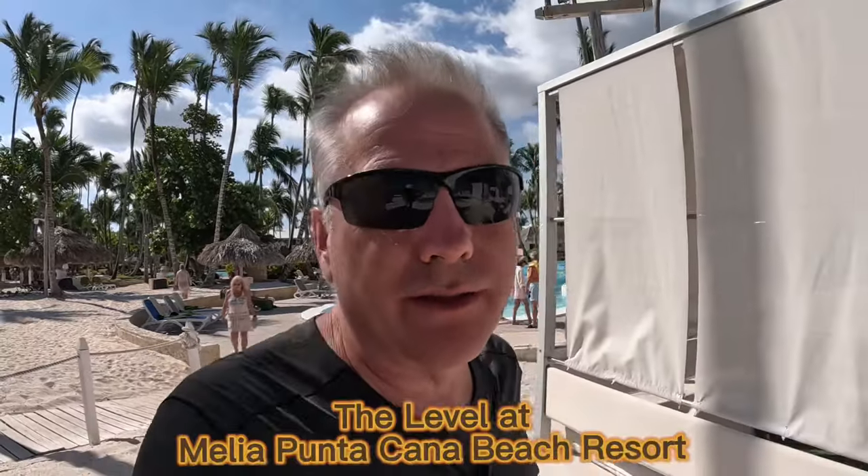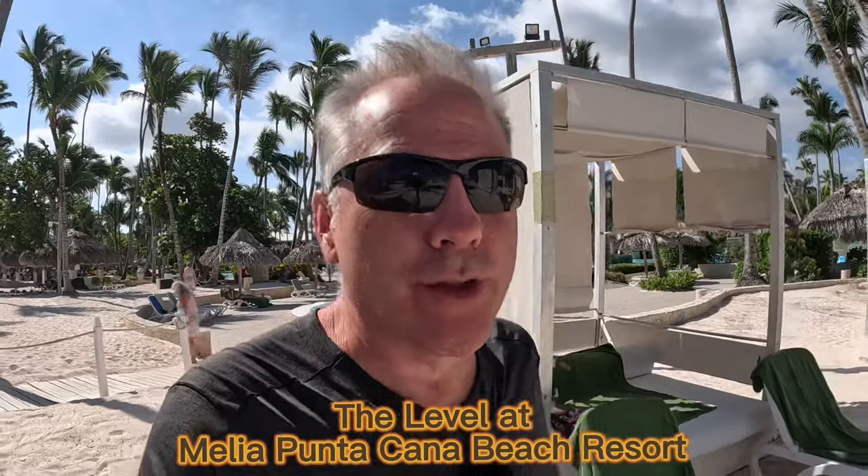In today's video we're going to talk about the Level at the Melia Punta Cana Beach Resort. One of the decisions you'll have to make if you come to this resort is whether you book in the regular section or book at the Level. Today I'm going to talk about the Level, the benefits it brings, and why we feel it's the better option.